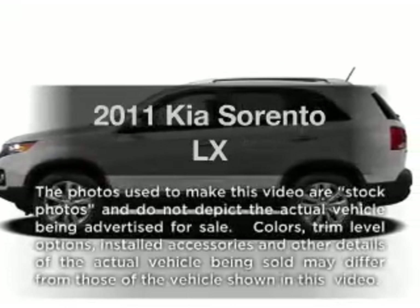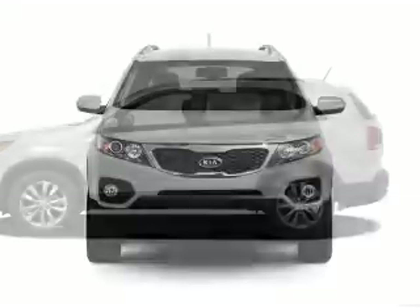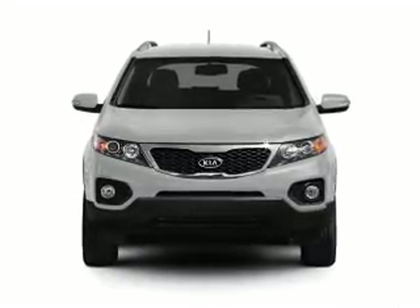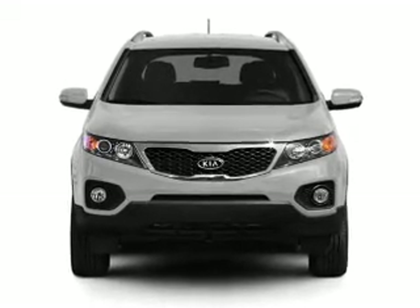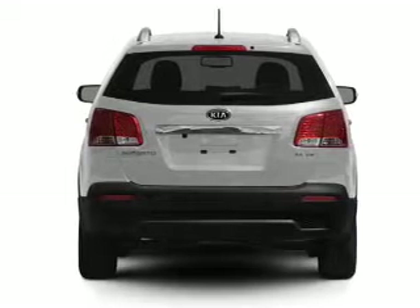Get noticed in this 2011 Kia Sorento. Travel the roads in style and comfort in this great vehicle, with a reliable 6-cylinder engine that responds smoothly to its 6-speed automatic transmission. Premium wheels give a more luxurious look.